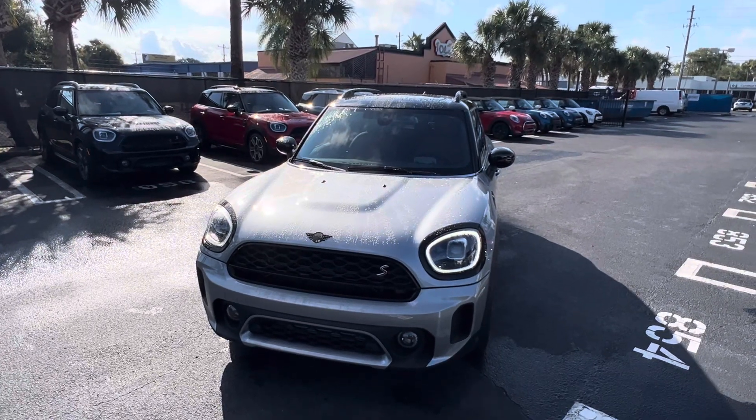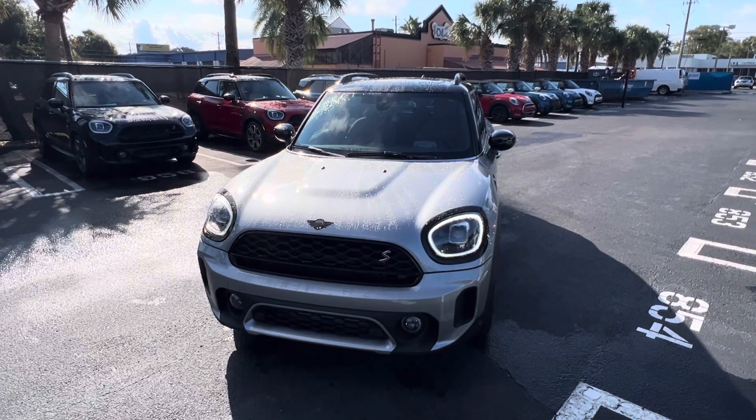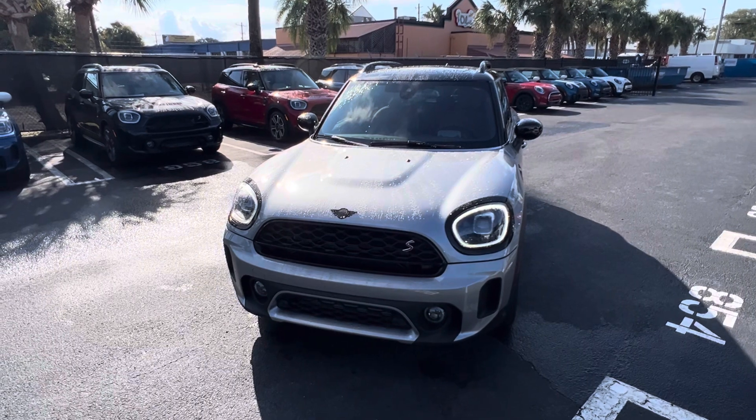Good morning, Carmen. It's Todd at TomBush Mini, and thank you so much again for reaching out to us about looking into a Mini Cooper S Countryman with the malt brown leather interior.